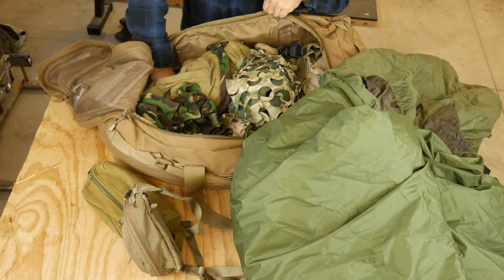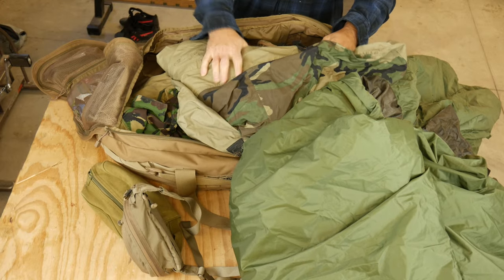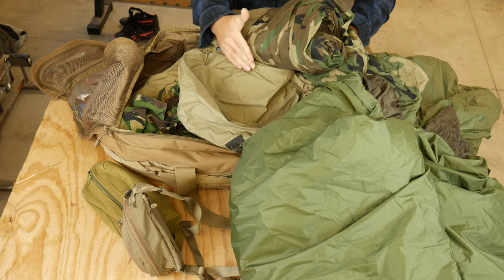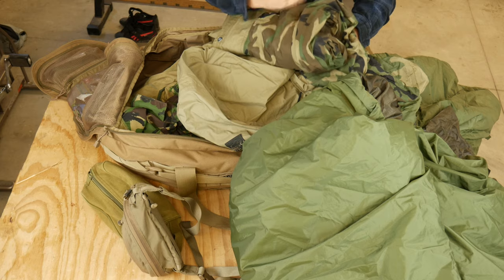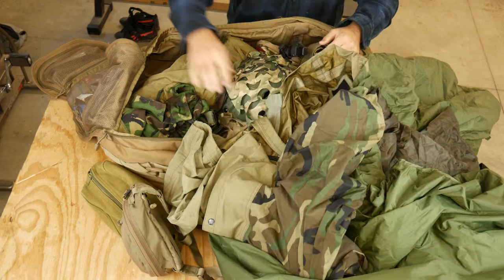My bivy bag — this is just an old milsurp woodland bivy bag. I ended up taking my sleep mattress, putting it inside the bivy bag, set that on the ground, and then just slept on top of the bivy bag. That ended up working out for me.